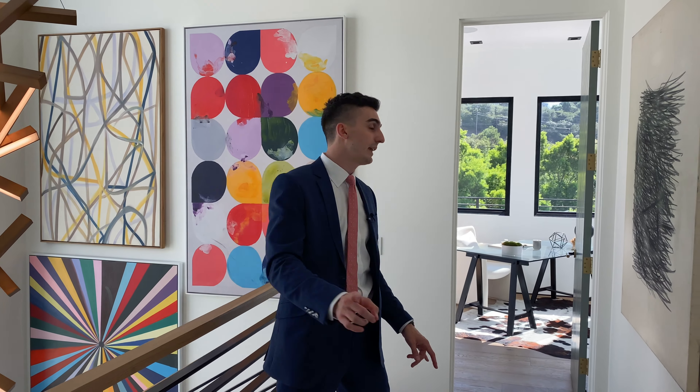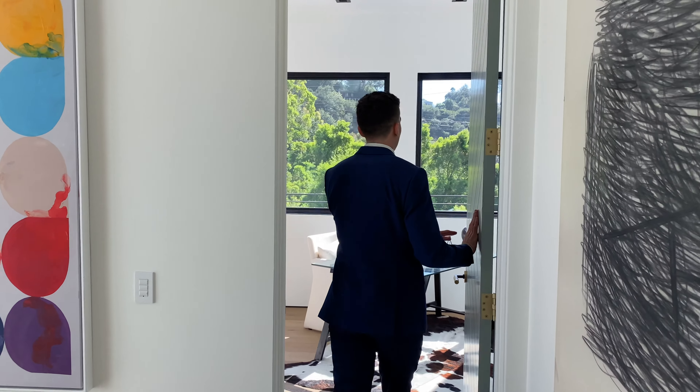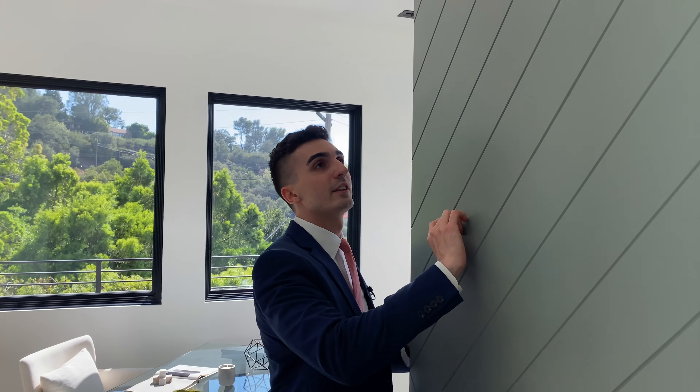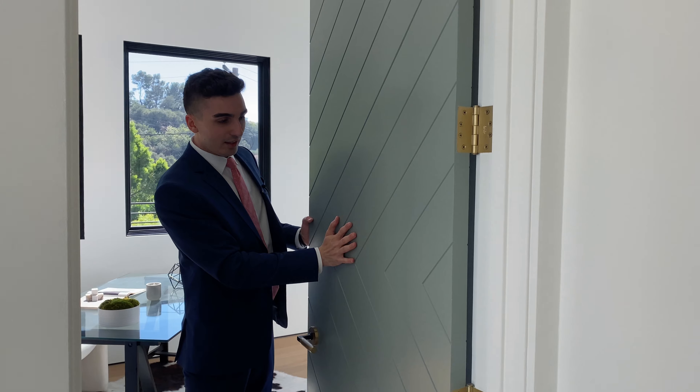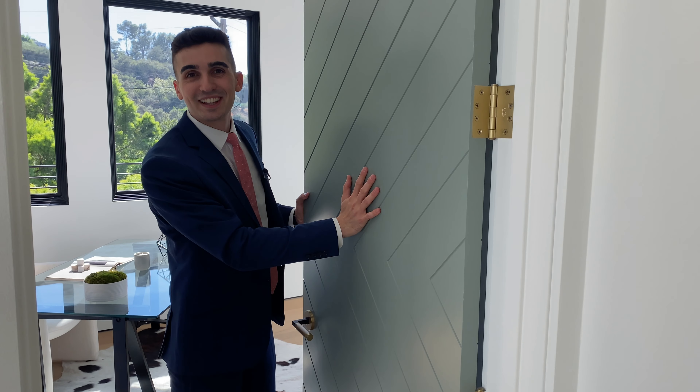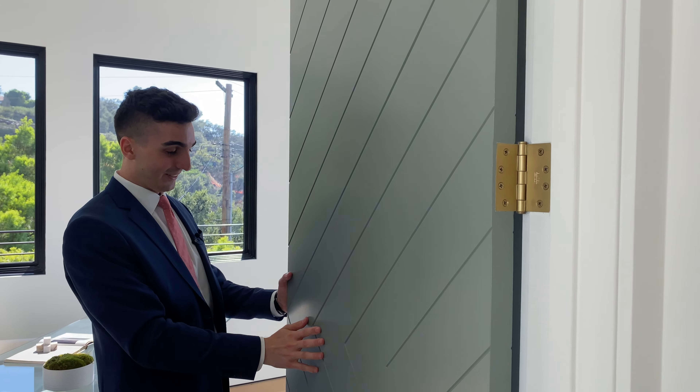Upstairs, we have four bedrooms and a spacious laundry room. I want to take us over to this bedroom first, which is currently staged as an office. Check out this door — the detailing, the ridges on the door. What is this color? My thoughts: pistachio. Some sort of pistachio. I love pistachios.